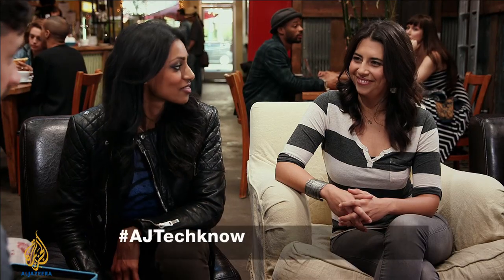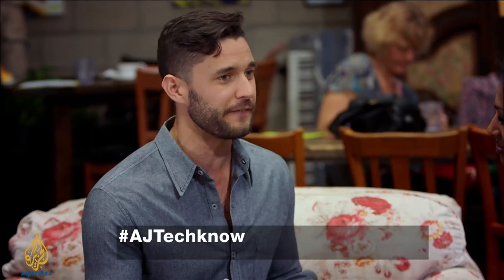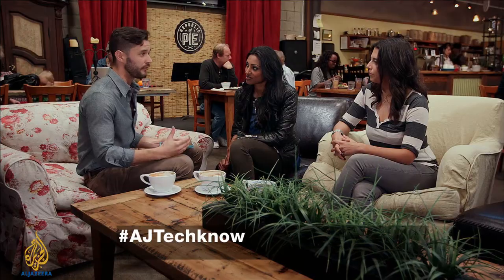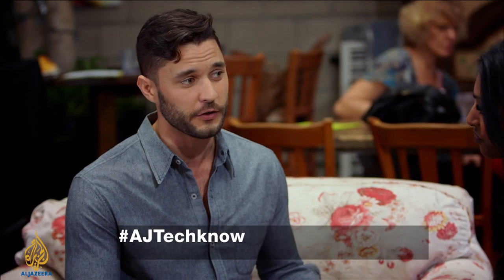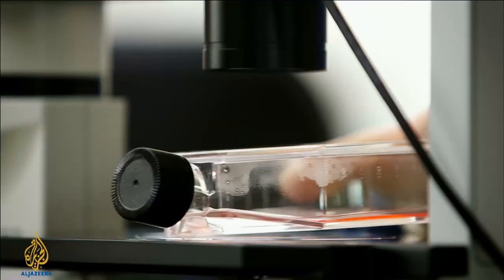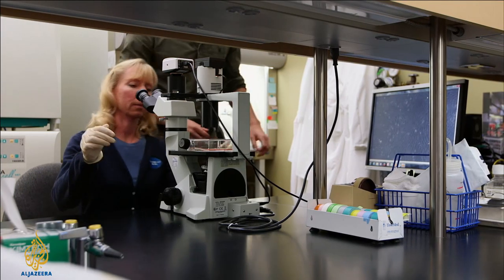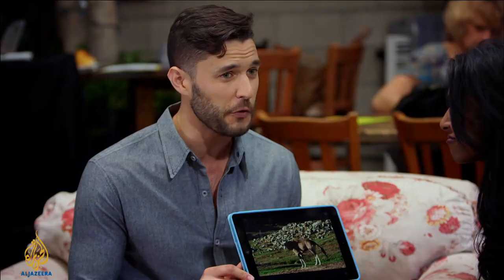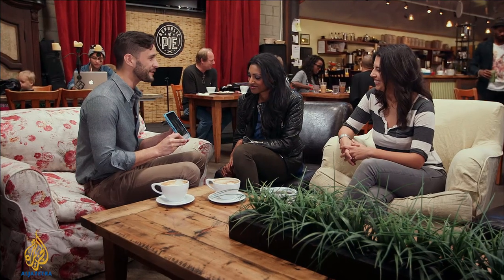Hey guys, welcome to Techno. I'm Phil Torres, and joining us today are Dr. Shini Somara and Marita Davison. When I'm in the field doing my research, one of the big issues I'm working on is how to conserve our wildlife. I got the chance to go down to the San Diego Zoo, where they're doing it in a very inventive way — they're preserving dozens of endangered species in a separate zoo, but this zoo is frozen.